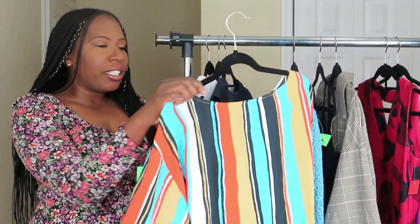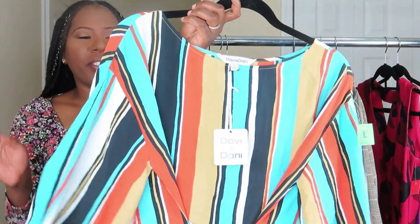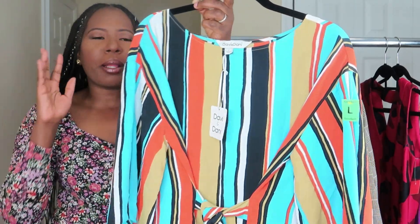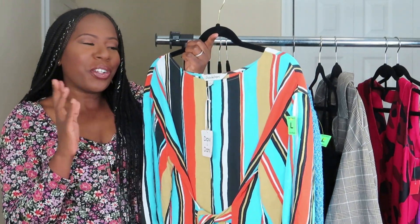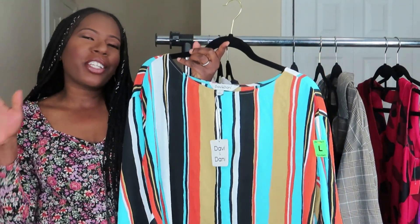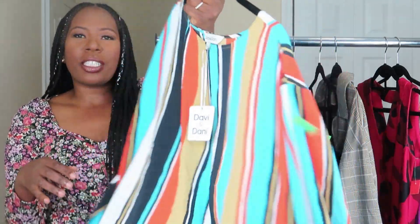The next shirt I got was by a company called Davey and Danny — new with tag, and I got this from Goodwill during their 50% off sale. This top was only $1.50. What I love about this top — it's giving me all types of colorful vibes, like a living rainbow. You can wear it in the winter or the summer. What I love is this tie detail — the bow can tie in the front or in the back. I love versatile pieces, and when I have my food baby I can tie it up in the front. I love these colors — tell me what you think!